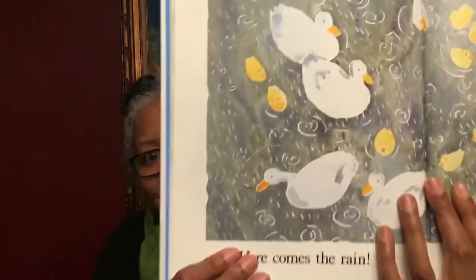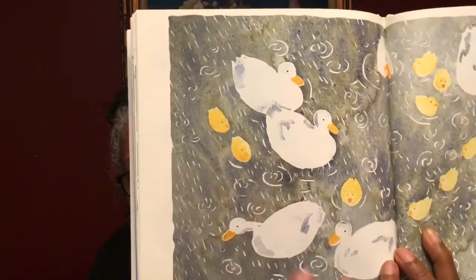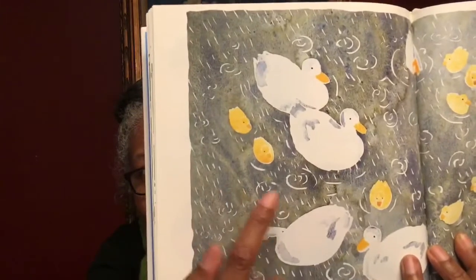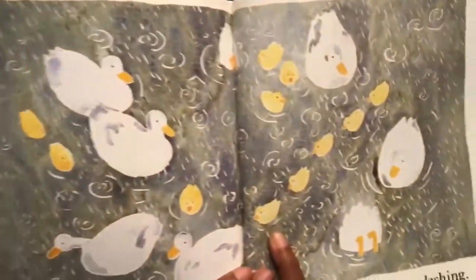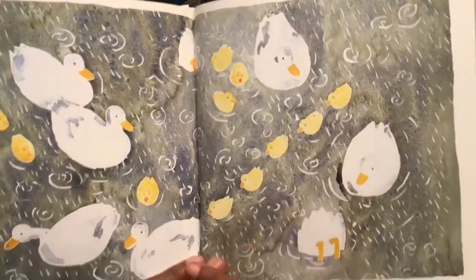Here comes the rain. The ducks are happy splashing in the rain with the little ducklings. Ducks. Do you see the raindrops falling in the water? There's a little line of ducklings following their mom.